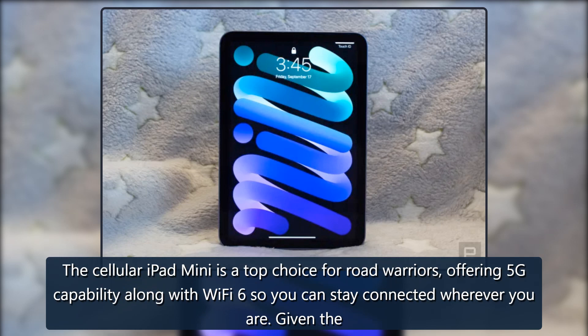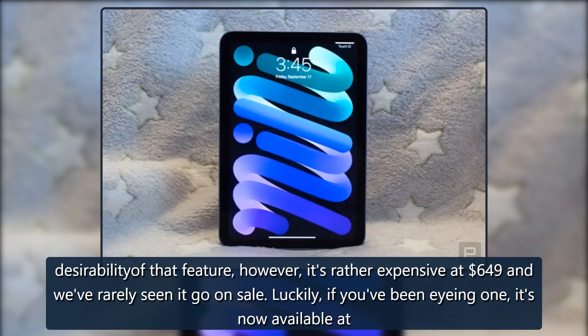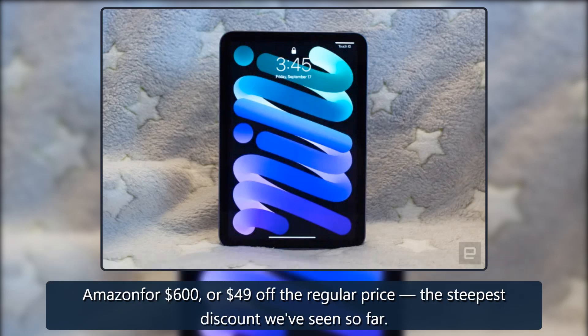The cellular iPad mini is a top choice for road warriors, offering 5G capability along with Wi-Fi 6 so you can stay connected wherever you are. Given the desirability of that feature, however, it's rather expensive at $649 and we've rarely seen it go on sale. Luckily, if you've been eyeing one, it's now available at Amazon for $600 — or $49 off the regular price — the steepest discount we've seen so far.